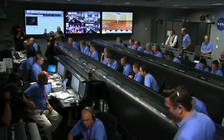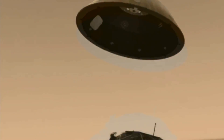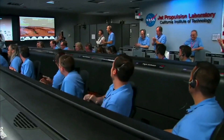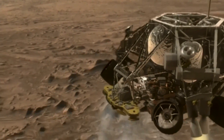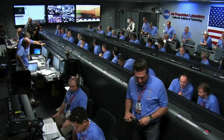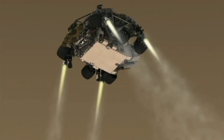Heat shield has separated. We're down to 90 meters per second at an altitude of 6.5 kilometers, descending. Currently standing by for back shell separation. We are in powered flight. At an altitude of one kilometer, still descending. Standing by for sky crane. Sky crane has started.